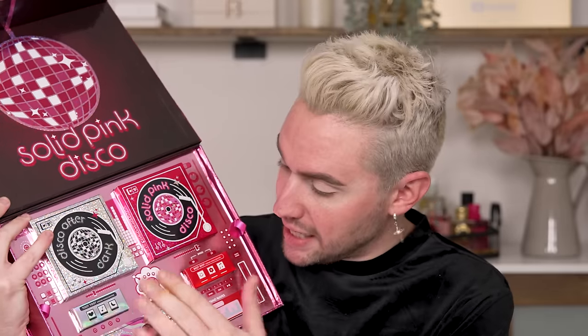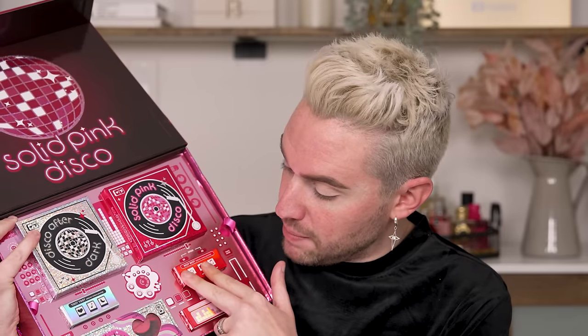So this is the entire PR box — very, very beautiful. This is available on Trixie Cosmetics, and I really love that Trixie sells the whole PR box, because if you're a super fan like Kevin and I, this is amazing. We have two eyeshadow palettes: the Solid Pink Disco and the Disco After Dark. We also have two cream highlighters, lashes that look stunning, and a lip gloss.